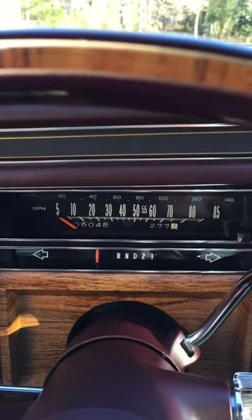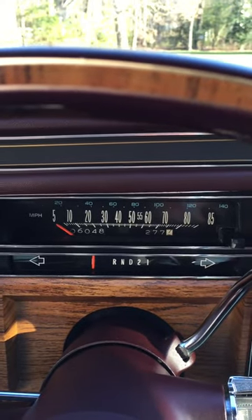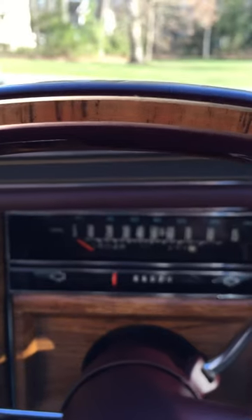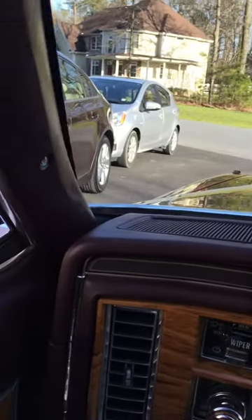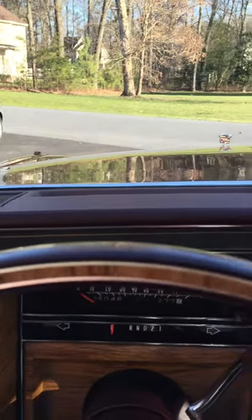Here we are sitting in my 1981 Cadillac Coupe DeVille diesel. Can you see that speedometer? 6,048 miles. Can you hear that engine purring? It's running like it's a brand new vehicle.